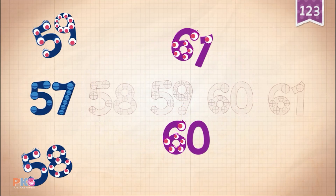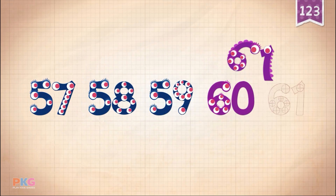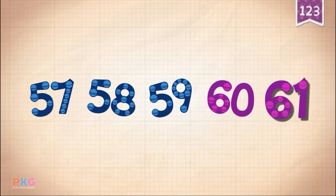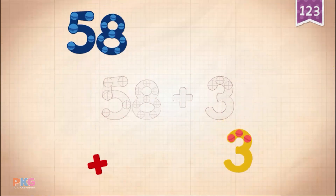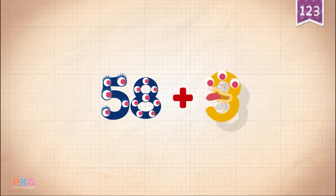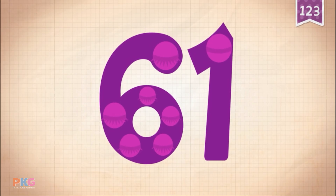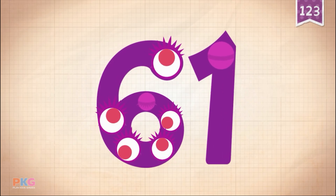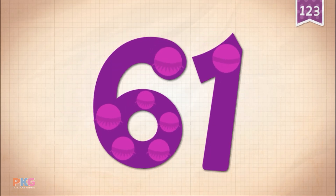57, 58, 59, 60, 61. 58 plus 3 equals 61. Touch: 10, 20, 30, 40, 50, 60, 61!